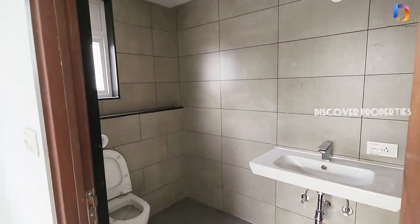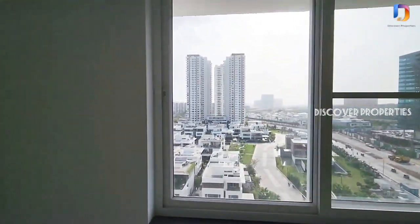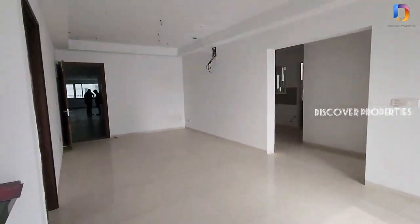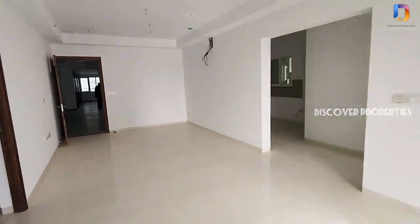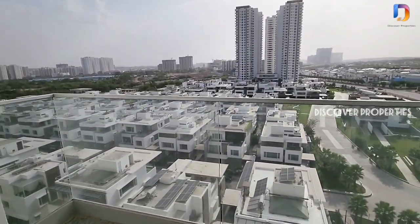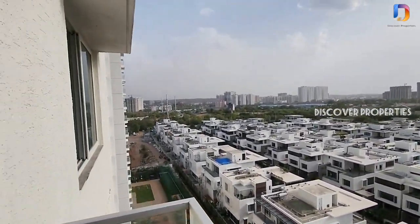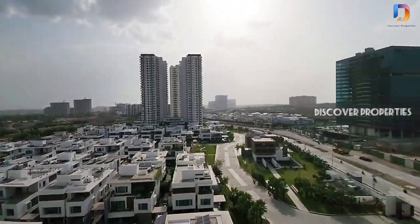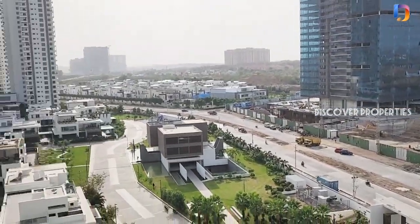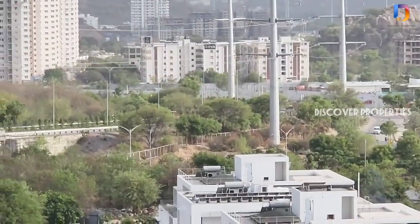Location-wise, it is very close to key areas. Gachibowli is nearby and major hospitals are 15 minutes away by drive. You have a superb balcony view overlooking the villa community, and you won't have a problem with light. You can also see the Outer Ring Road from here.